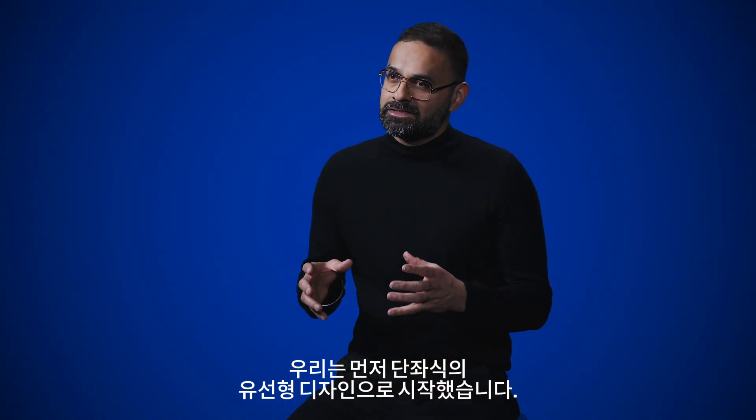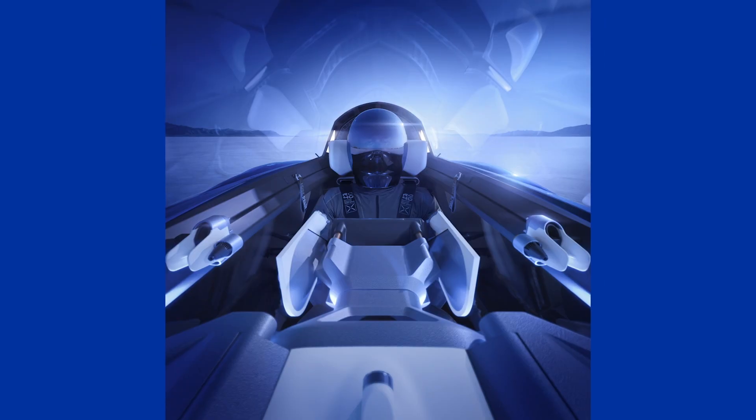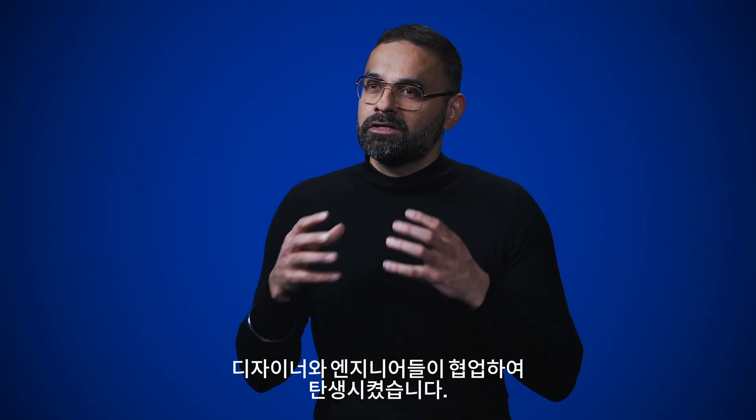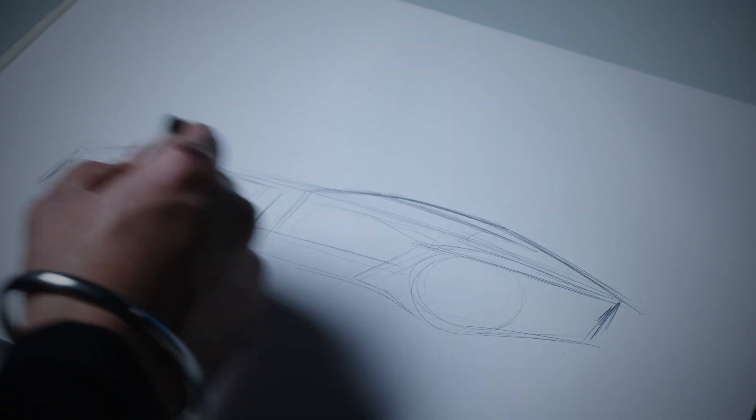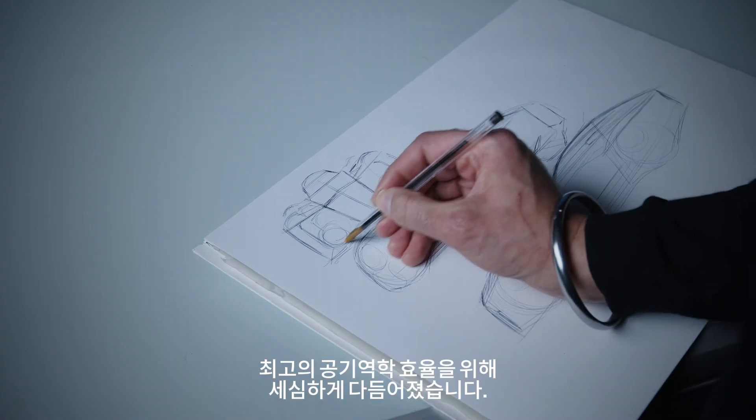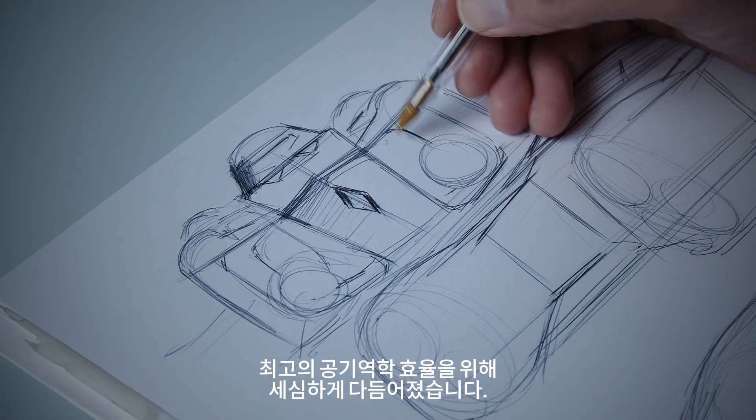We started by designing a single-seat streamlined shape — ultra aerodynamic — created with our designers and engineers working together. Every curve, every surface, every line has been worked out to be as efficient as possible in aerodynamics.